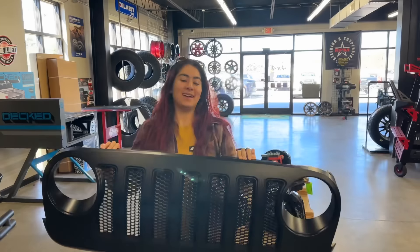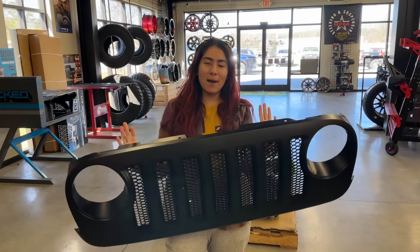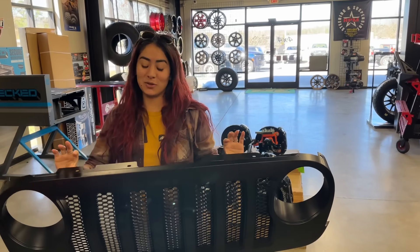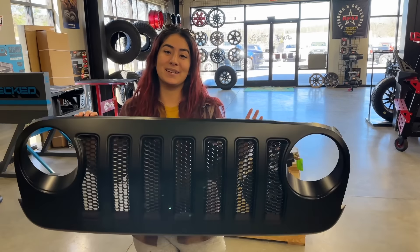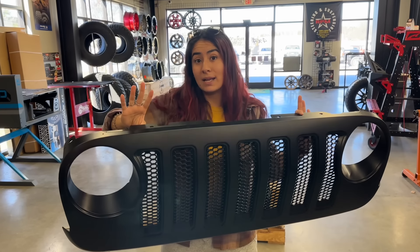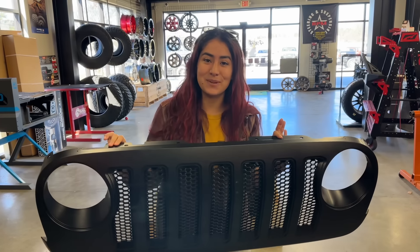I'm doing it, guys. I'm doing it because we had a poll. I'm on the fence — 50/50 — because I love the original JK grille, but I really do like this. So it's going to give it like a facelift. Most of you guys have told me to go ahead and do it. So we are taking this bad boy home — well, we're going to drop it off at the paint shop, get a quote, just kind of get it done. I'm going to color match the gloss black of my Jeep. So looking forward to seeing the entire thing put together. Yay!